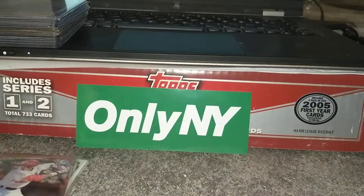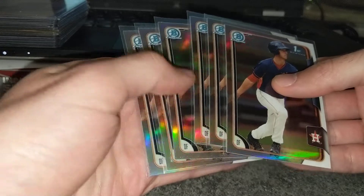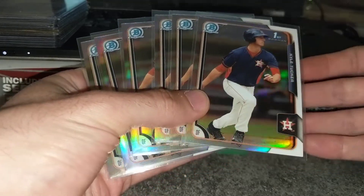Dylan Carlson first refractor — here's a fun one — six Kyle Tucker first refractors.